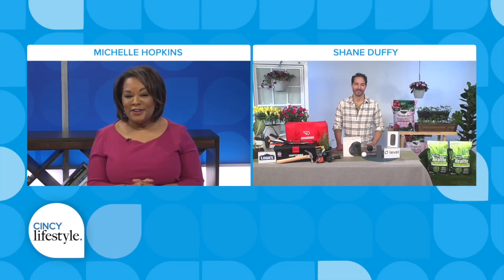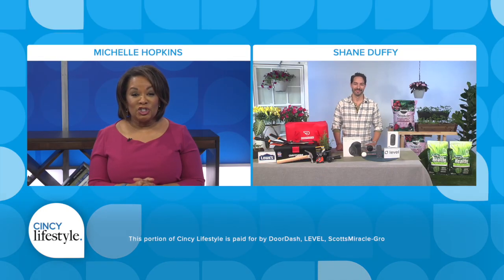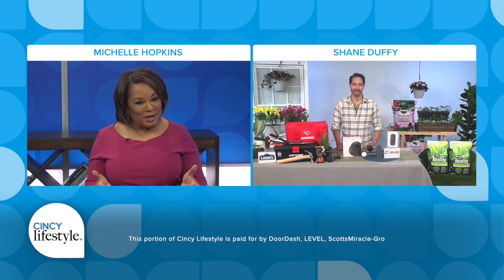Spring is a busy time for home improvement projects, and here with some do-it-yourself inspiration is Shane Duffy, HGTV star of the hit show Build It Forward and an owner of a design firm. Shane, we appreciate you being here today so much.